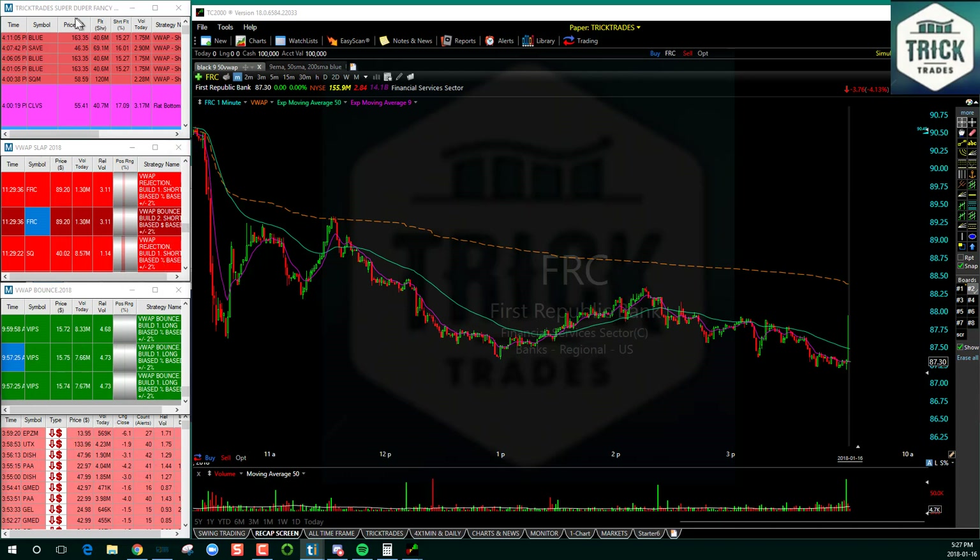We also have what I call a super duper fancy scanner - it scans for everything you can name. VWAP slap is exactly that - it'll slap into the VWAP and reject. The VWAP bounce is for the long side and works really well. And there's the whole number scanner - this will alert me if I see well-known names that we trade quite often. Whole and half dollars are very crucial - green or red indicates whether it's above or below and which direction it's moving. These trade idea scanners at TrickTrades.com work really well and are up on screen share all day for the full market day.